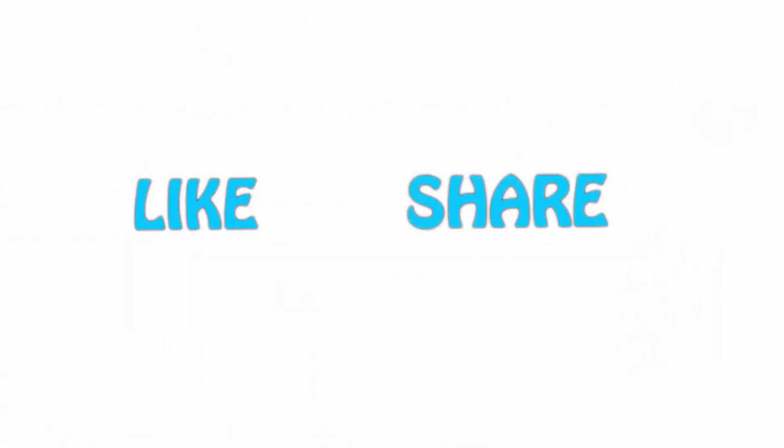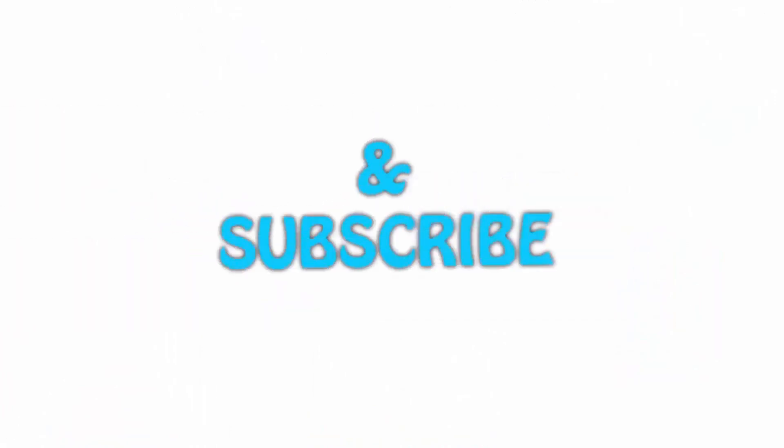Thanks for watching. If you liked this video, please hit the like button below, share with your friends, and be sure to subscribe.